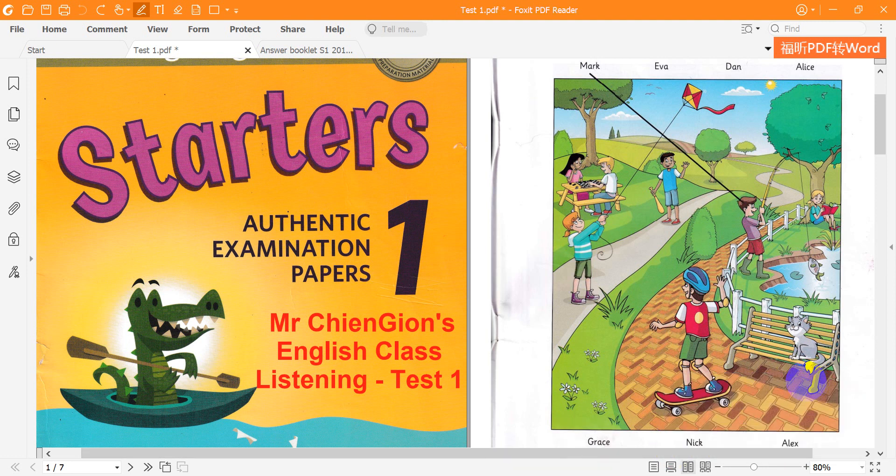Cambridge English Starters 1, published by Cambridge University Press and Cambridge English Language Assessment 2017. This recording is copyright. Test 1. Hello, this is the Cambridge English Starters Listening Test.